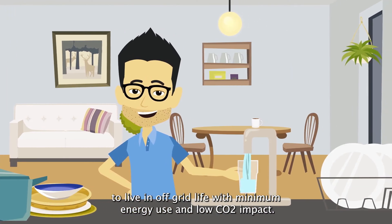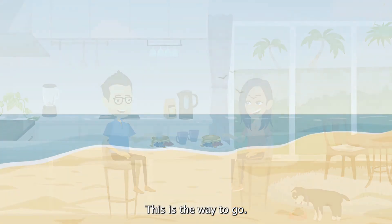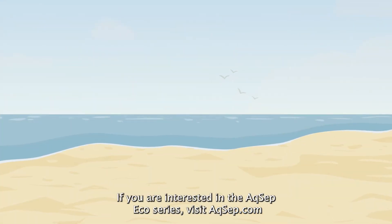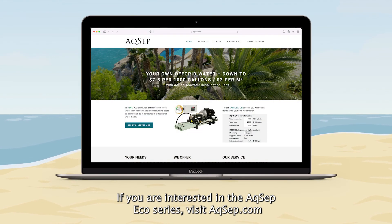To live an off-grid life with minimum energy use and low CO2 impact, this is the way to go. If you are interested in the AQSEP Eco Series, visit acusep.com.